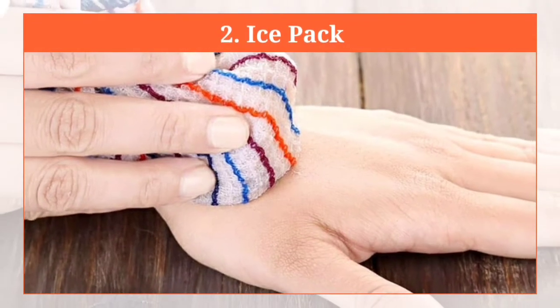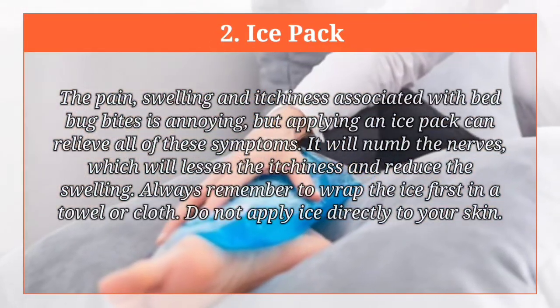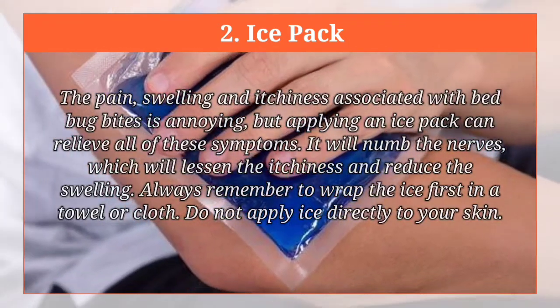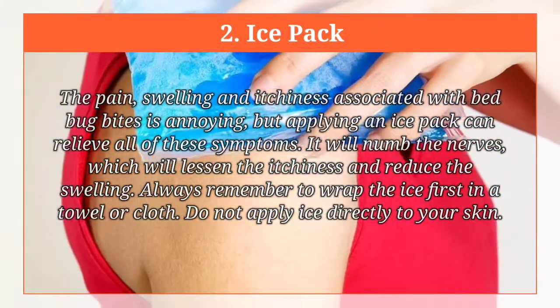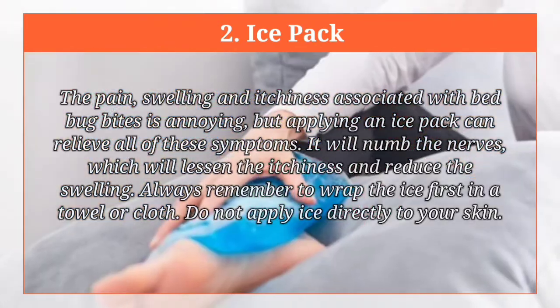Ice pack. The pain, swelling and itchiness associated with bed bug bites is annoying, but applying an ice pack can relieve all of these symptoms. It will numb the nerves, which will lessen the itchiness and reduce the swelling. Always remember to wrap the ice first in a towel or cloth. Do not apply ice directly to your skin.